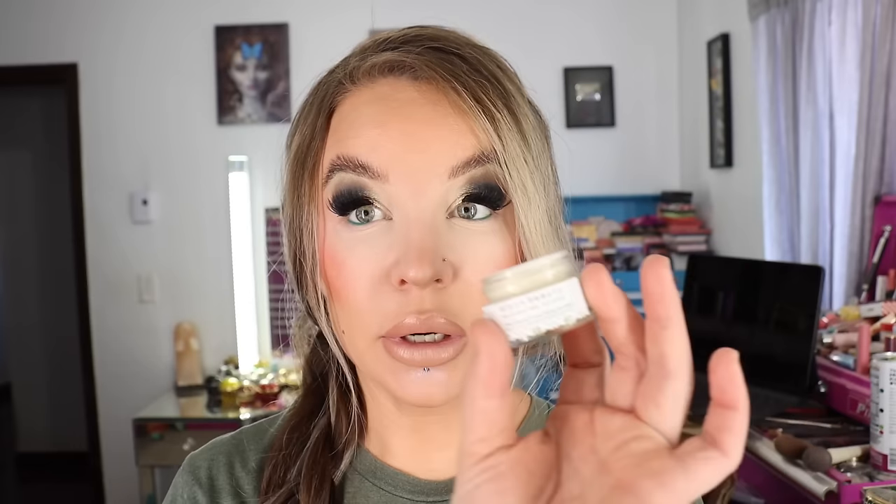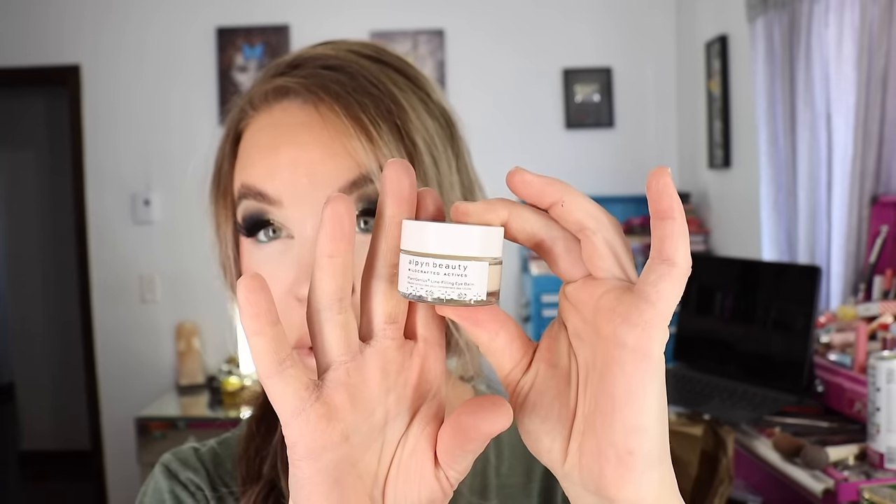So far so good on this guy. I don't think it would be quite hydrating enough if I used it by itself for a nighttime deal, so I do like to layer it with some products I've been consistently using over the years. Really nice though — no weird reaction on the sensitive eye area, no milia or anything like that. So far so good. Again, this is the Plant Genius Line Filling Eye Balm right here.